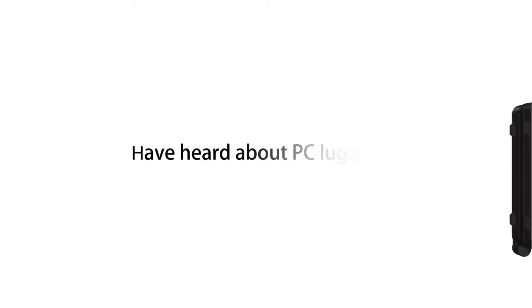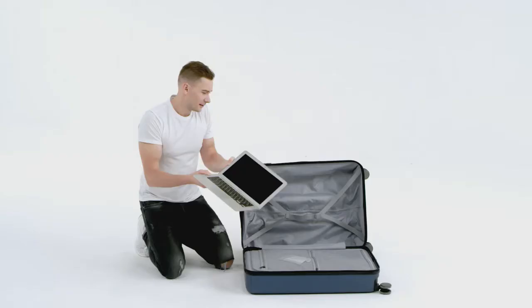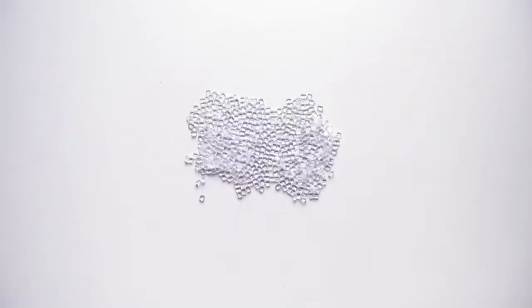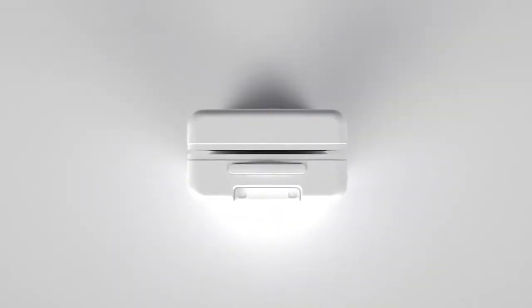Hey, have you heard about PC luggage? Like for a personal computer? No, no, no! PC stands for polycarbonate. And not all PCs are created equal. Here, we're only talking about the polycarbonate from Covestro. Covestro is the world's largest producer of this material.